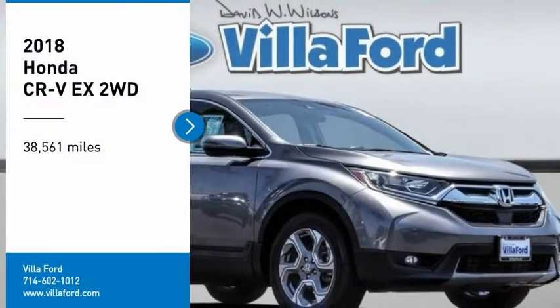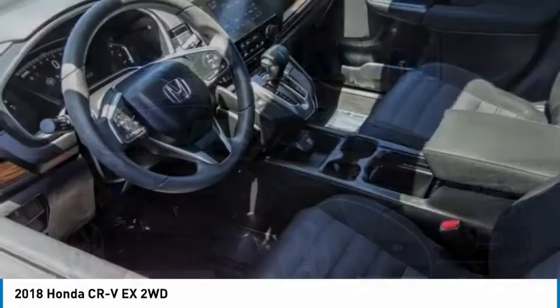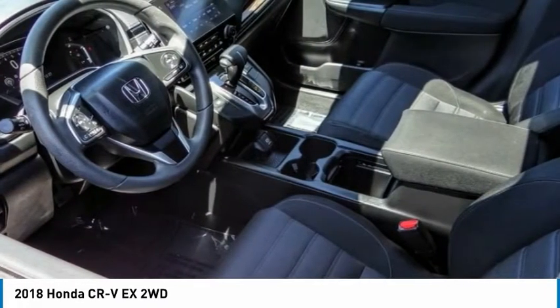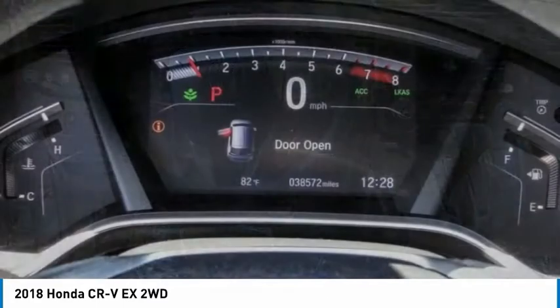We are pleased to show you the 2018 CR-V — a top recommended vehicle because of its car-like driving manners, good value, cool technology, and comfy interior.